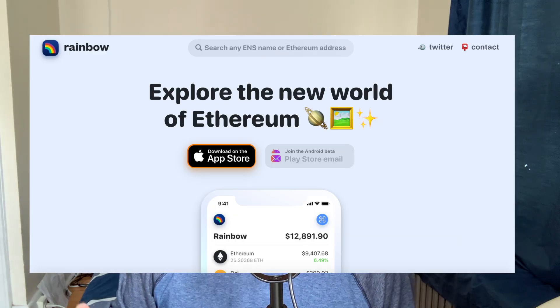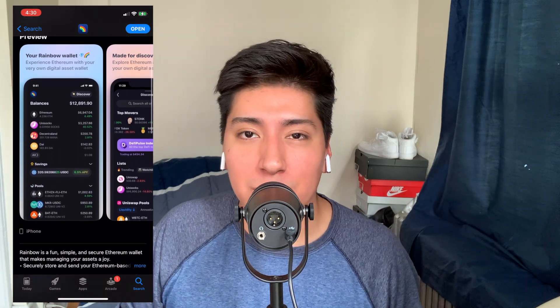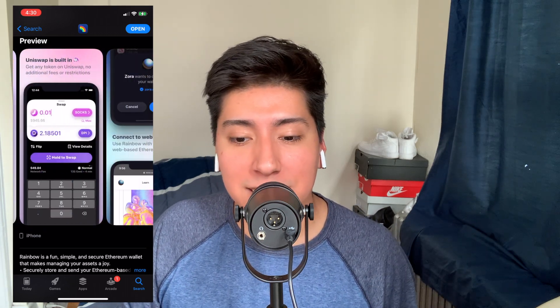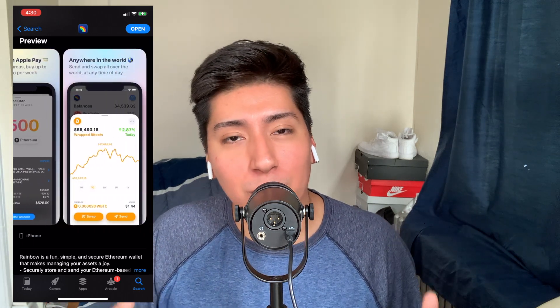This app is pretty new so I'm sure they'll add it. To find Rainbow, go to the Apple App Store and look up 'rainbow.me' — it'll be the first one that pops up. For Android it's coming soon. To set up your Rainbow wallet, if you have a MetaMask you can easily sync your wallet by entering your MetaMask address and private keys. If you don't have a MetaMask, you can just create a new wallet and you'll be given a secret password that you need to write down and hide. Remember: your keys, your coins — without your keys, you're locked out of your wallet.